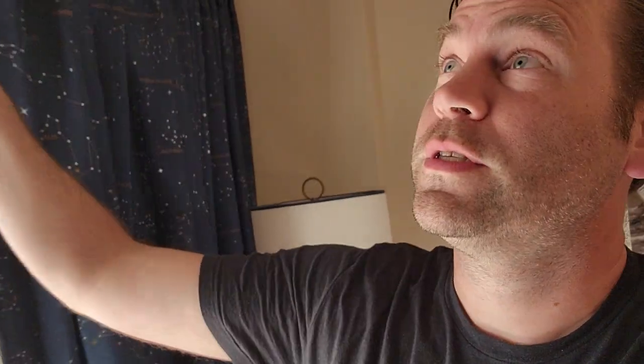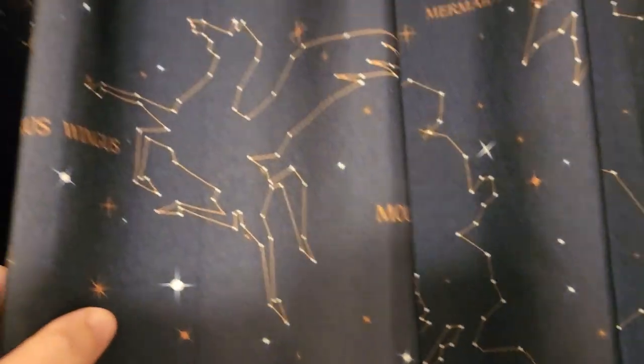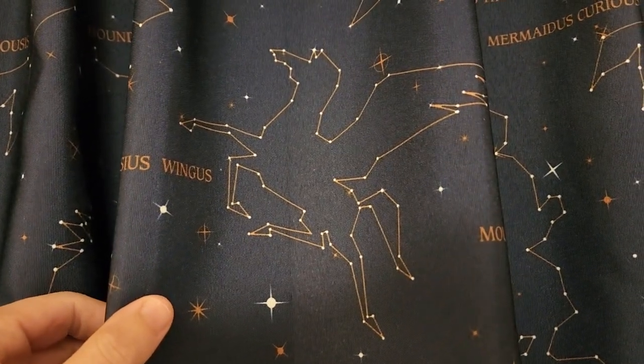So the curtains here — if I close this up — the curtains all have constellations on them, which is super cool. And of course when I see constellations, I think: are these real constellations? Are they accurate? We have here Pegasus, although it does look vaguely like a flying horse.